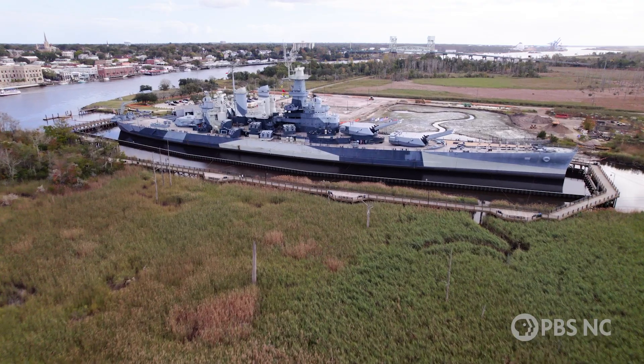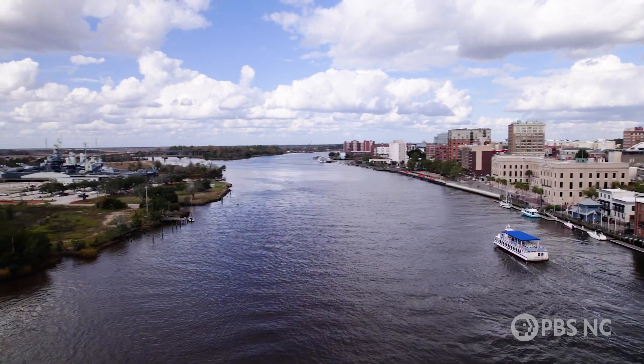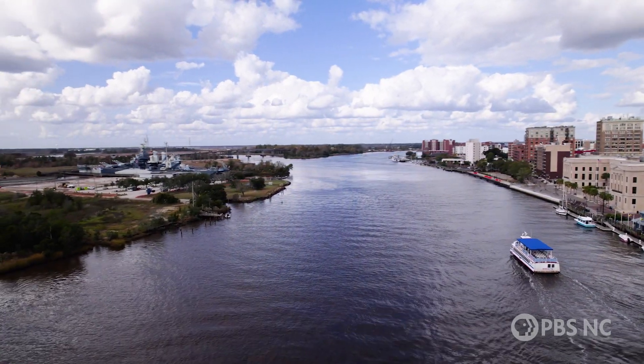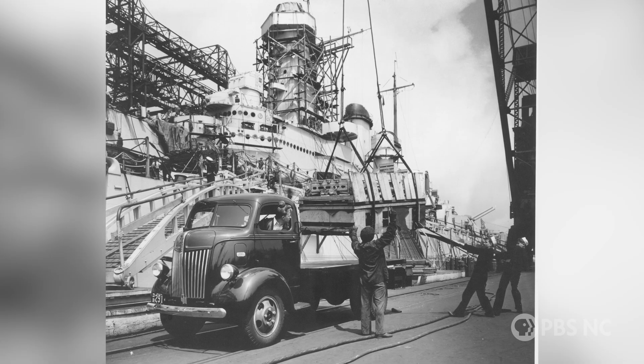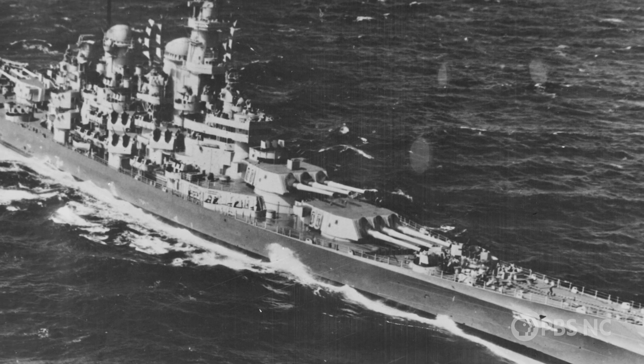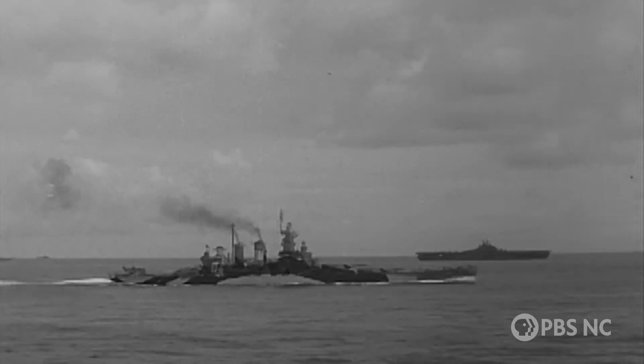We are in Wilmington, North Carolina, and behind me is the USS North Carolina. Battleship North Carolina is berthed on Eagles Island, immediately adjacent to downtown Wilmington. Commissioned in 1941, it was the first of America's fast battleships, designed and built for the coming World War II.